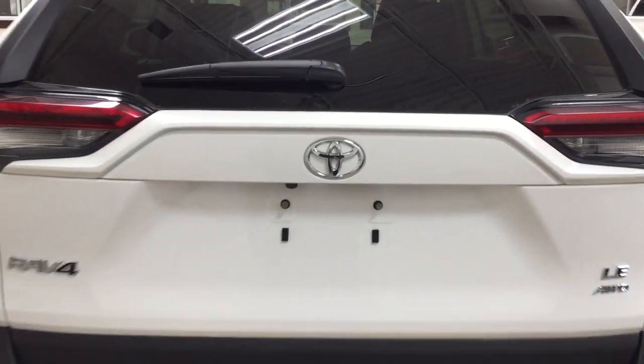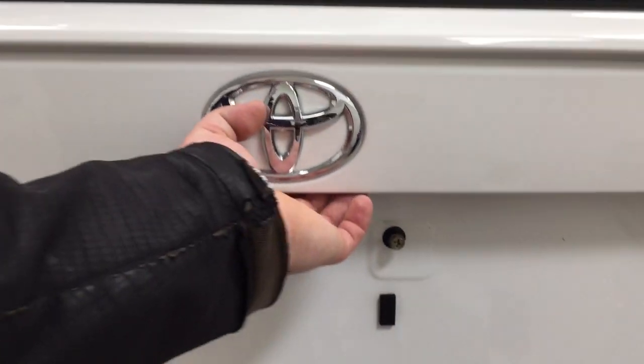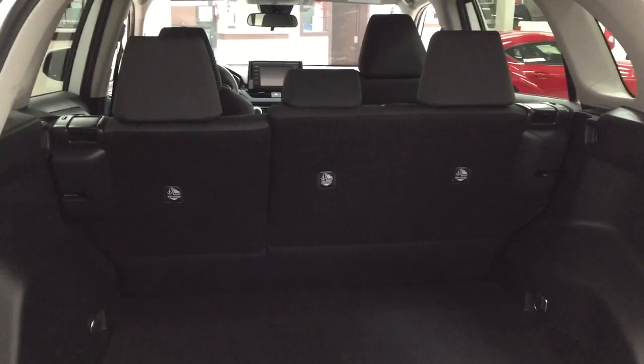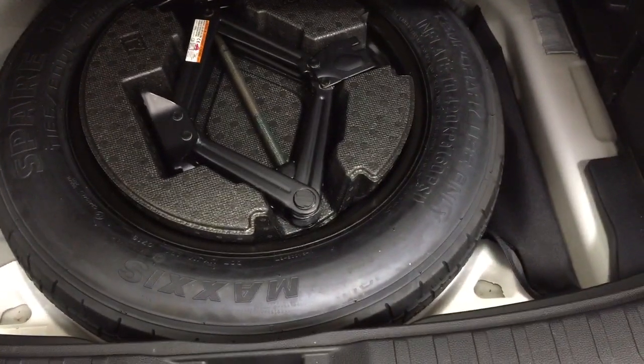Finally, we'll take a look at the rear cargo area and tailgate. On the back of the tailgate you'll see your backup camera on the left-hand side and your rear hatch release located underneath the Toyota emblem. In the rear cargo space you do have a 60-40 split for your rear seat, so if you need additional space it is available to you. On the left, right, front, and back sides you'll see areas where you can tie down loose cargo so it's not moving around while you're driving. Underneath the floor you'll find your spare tire as well as your jack and tool kit.